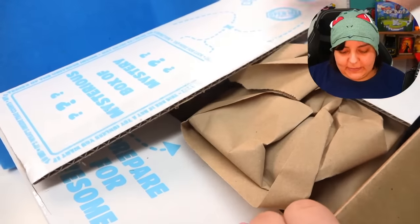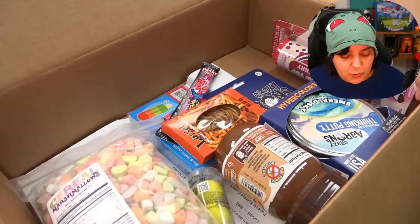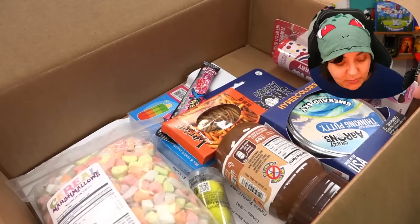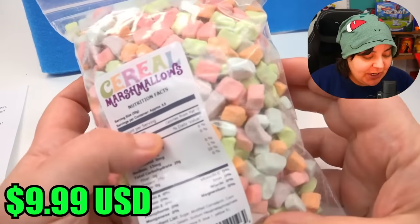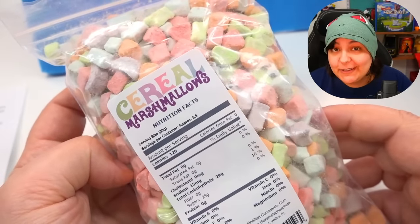Alright, we start with fluff. I don't need fluff. A bunch of snacks. Let me put this away and let's look at each one individually. I'm already pretty salty so let's go through each one individually. The first thing we have, which I'm the least annoyed with, is a pack of cereal marshmallows.